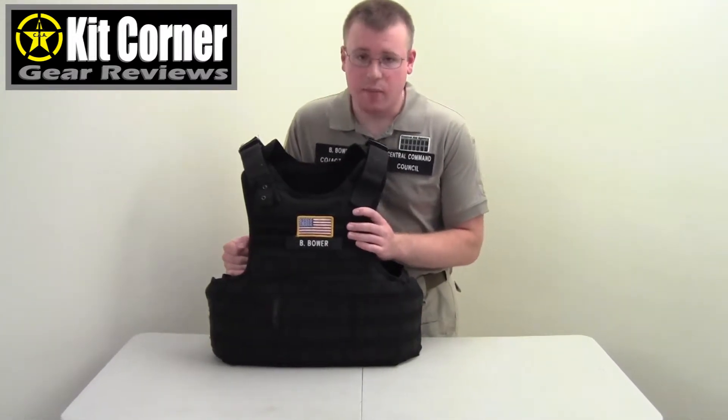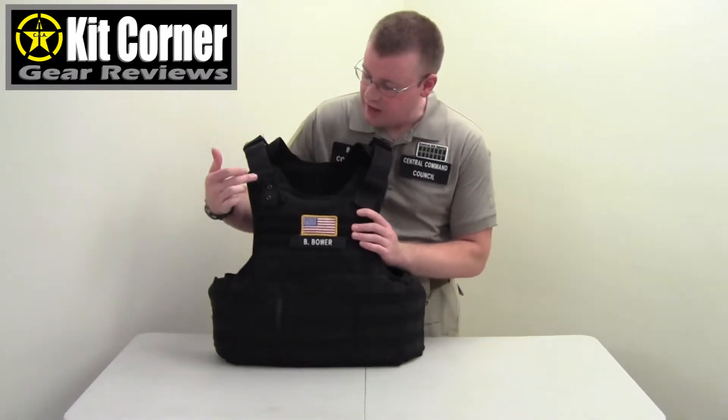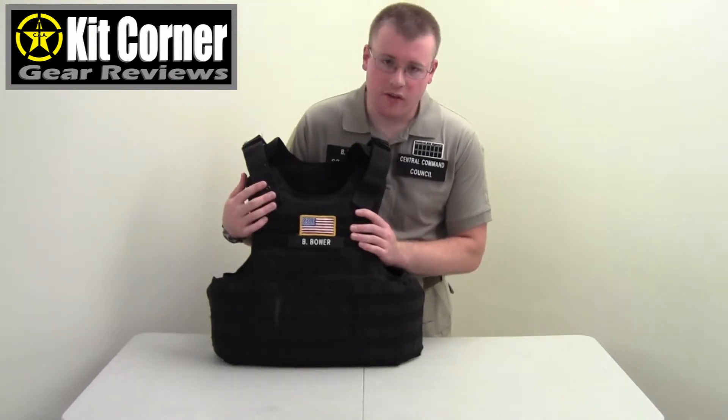Before we get started, I would like to point out that we have modified this vest slightly for our security units. We've added this loop section up here with a badge tab — that's not part of the original vest.